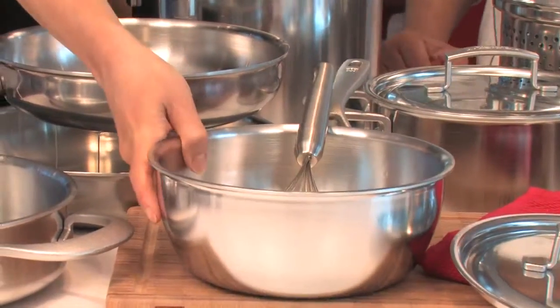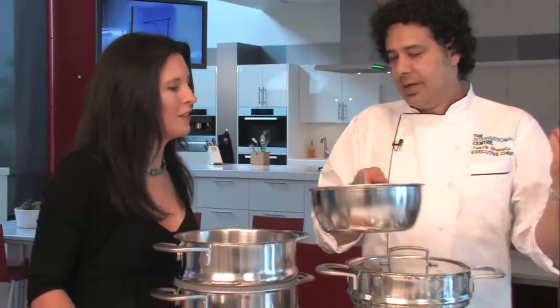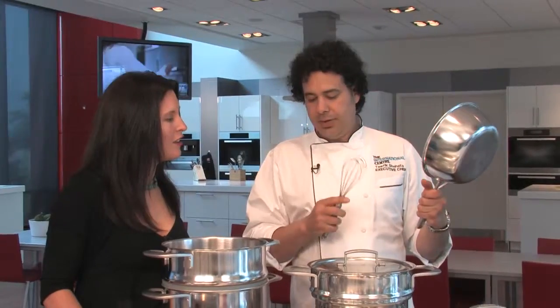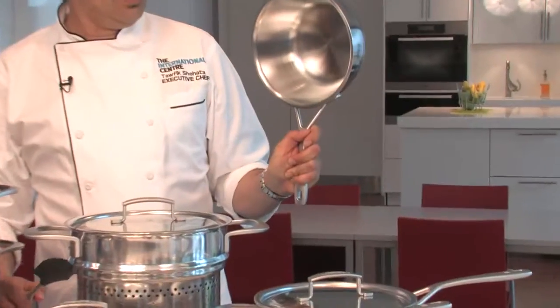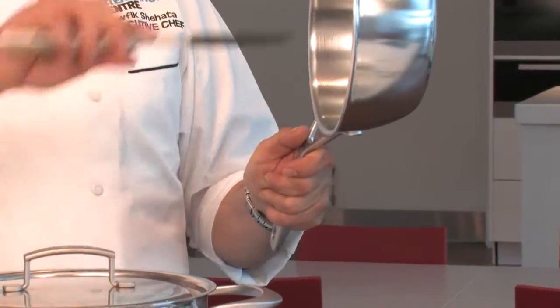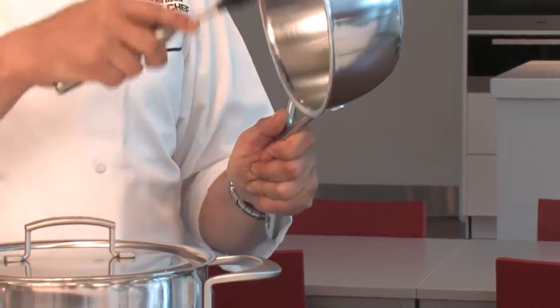This is called a saucier, and it has sloped sides. The whisk can get right into the corner, so if you're doing a lot of desserts, custards and things, you might want a pan like this — it's kind of like a bowl with a handle. Two things about the handle: one, there are no rivets on the inside of the pan. So when you take your spatula to clean out the pan, you've got nothing in the way of getting everything out.